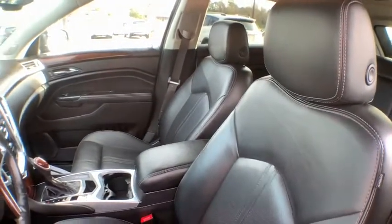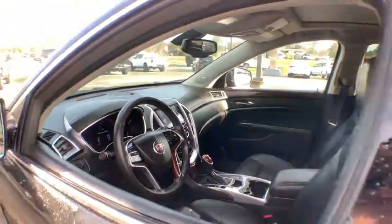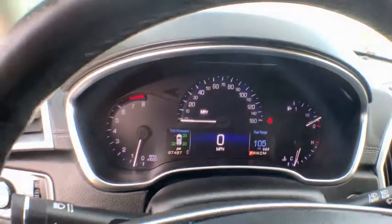Luxury lovers will delight in the new stylish handcrafted cabin. And for technology lovers, the list of high-tech features is too long to list. This vehicle has less than 90,000 miles.